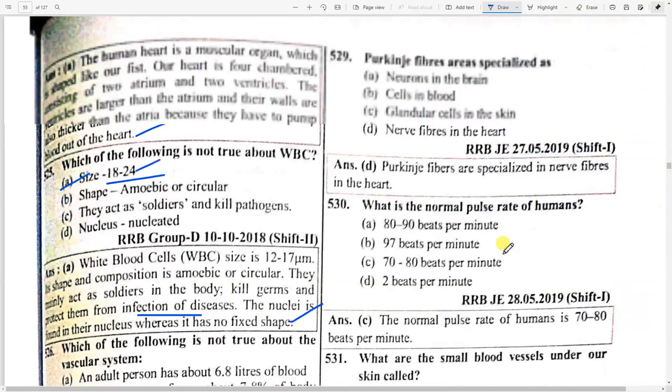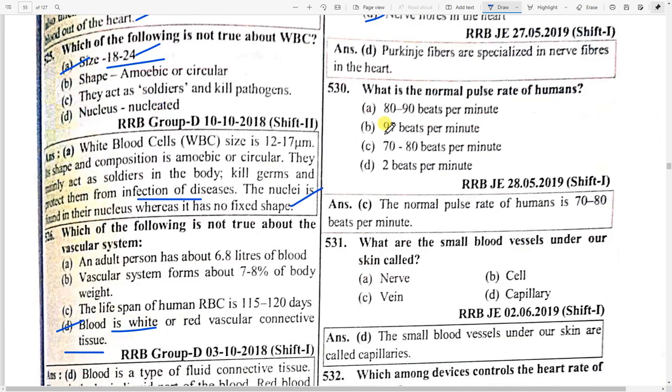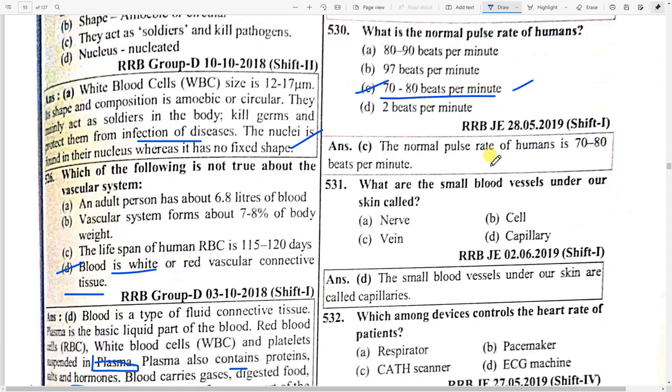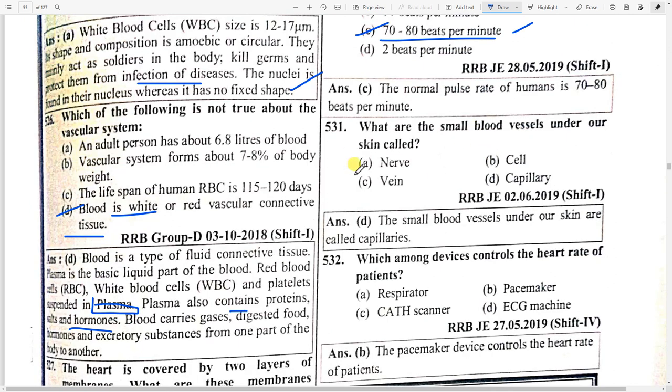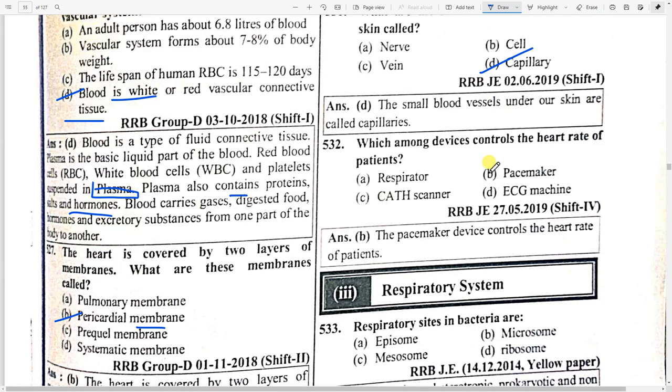Purkinje fibers are specialized option D — nerve fibers in the heart. The normal pulse rate of humans is 70 to 80 beats per minute. Small blood vessels under our skin are called option D — capillaries. Which device controls the heart rate of patients? Option B — pacemaker.